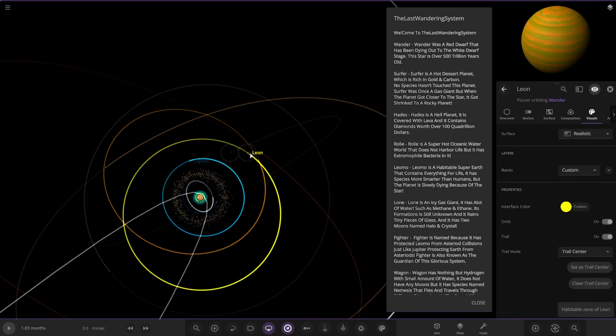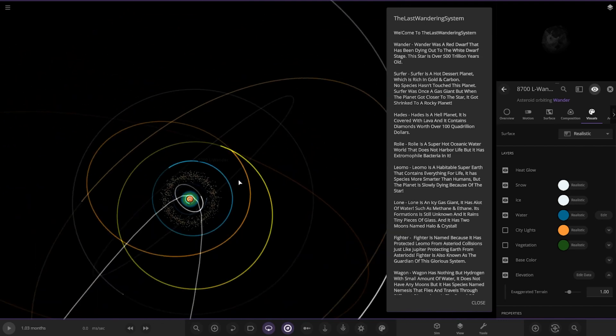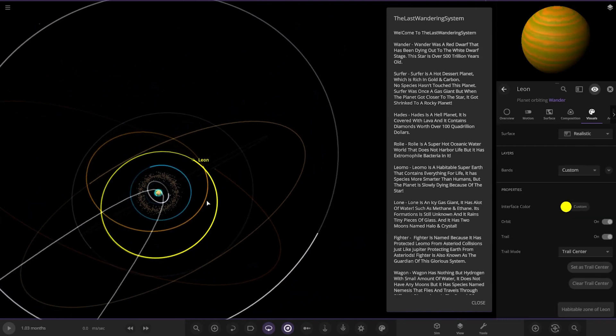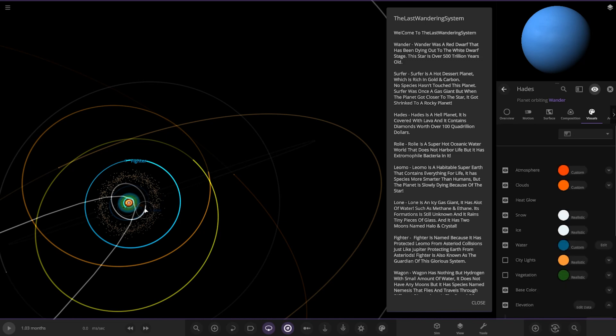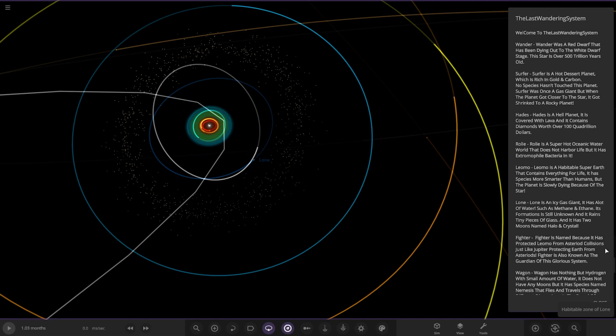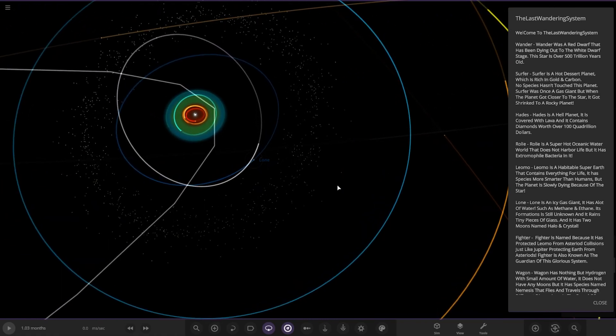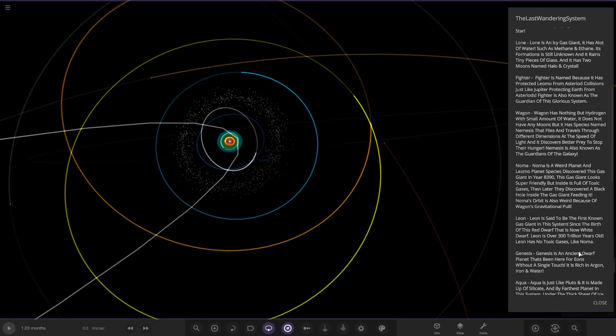Moving on, we have got Leon - it's an icy gas giant. There's some confusion here between Leon and Lone. L-O-N-E is Lone, but then we also have Leon over there, so they're different planets. We did read the right one earlier.